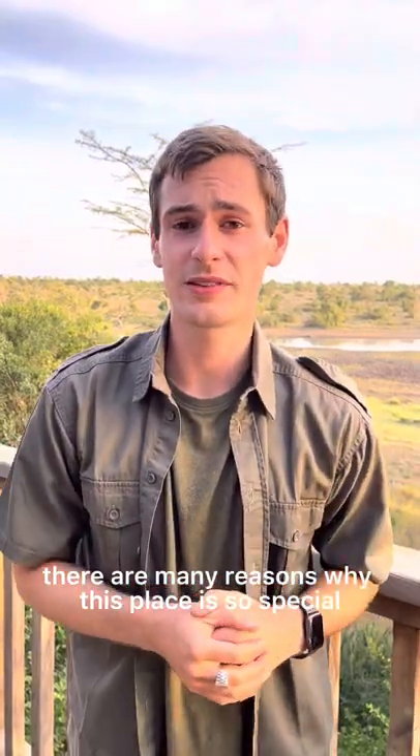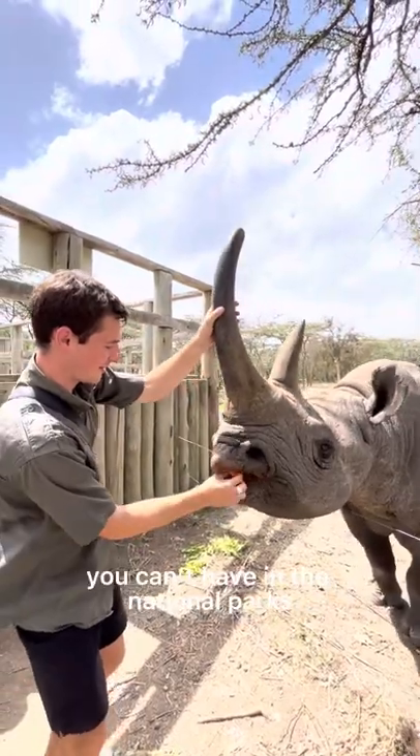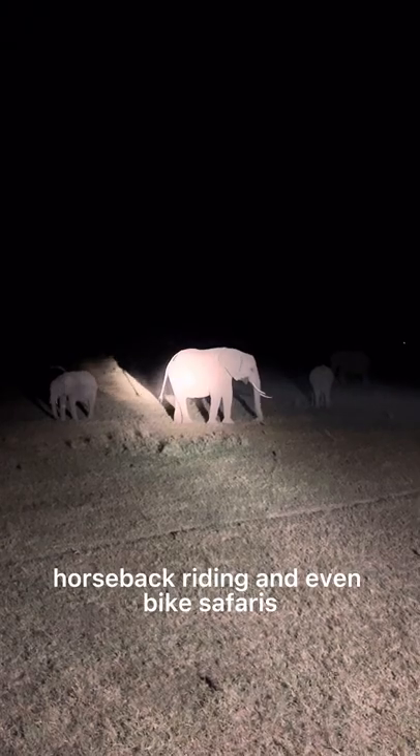There are many reasons why this place is so special, including the fact that it's a private conservancy, which means you can enjoy a list of activities you can't have in the national parks. This would include nighttime game drives, horseback riding, and even bike safaris.